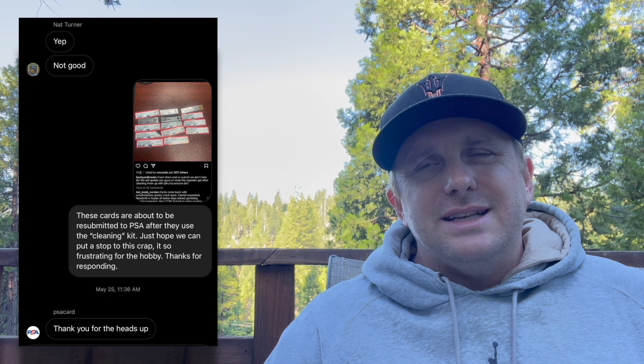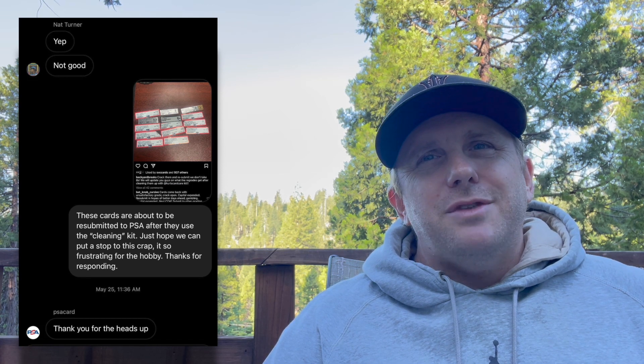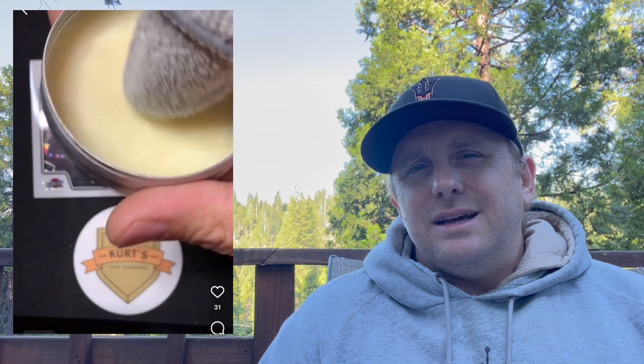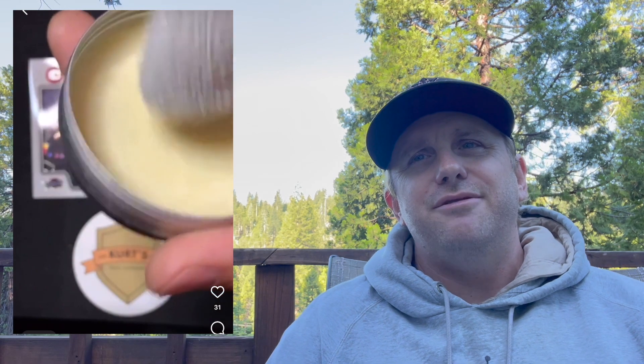It looks like the younger generation of collectors who've come around in the last couple years don't really care about card trimming or cleaning. They see it as a way to game the system — take cards in lower-grade condition, gloss them up, clean them up, resubmit them and make more money. They don't put themselves in the shoes of the end collector who buys a card that's been rubbed down, scraped, and had chemicals put on it, thinking it's a PSA 10 or BGS 9.5 when it's actually less.